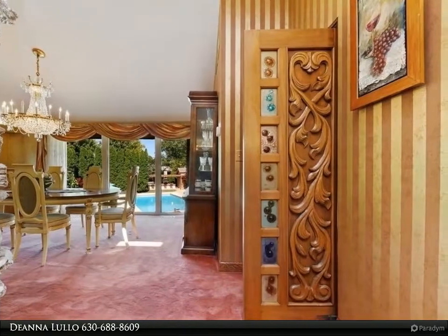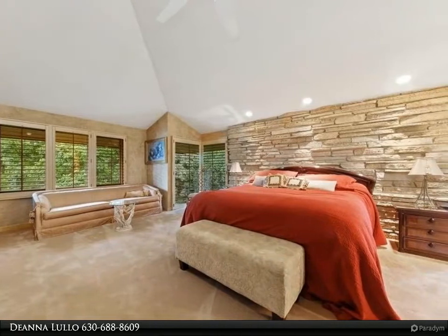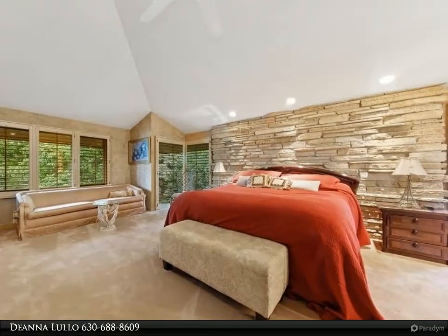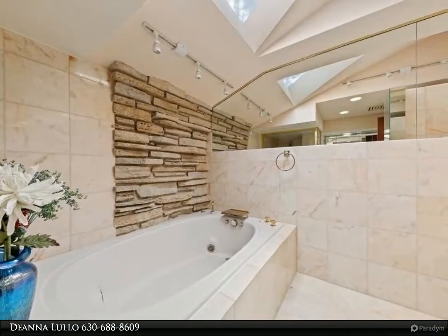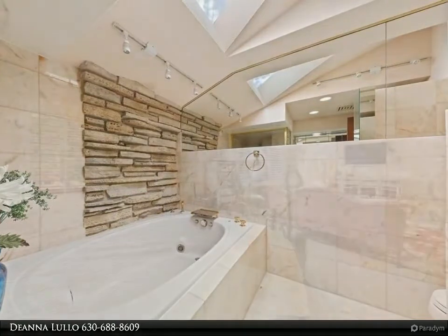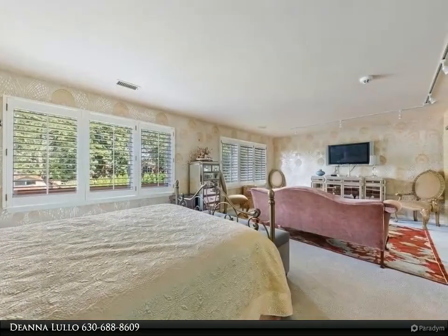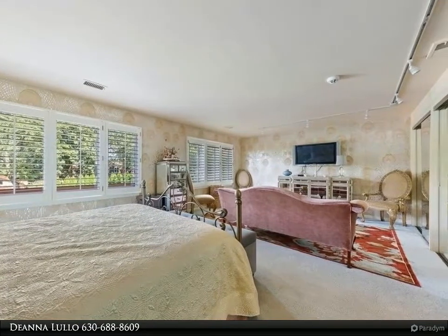The master bedroom features a full master en-suite with skylight and walk-in closet. Vintage and timeless designer gold and bronze fixtures and finishes are scattered throughout various rooms and baths. The hand-carved, crafted solid wood doors opening to the library and kitchen were designed and commissioned from overseas, to be appreciated by all.